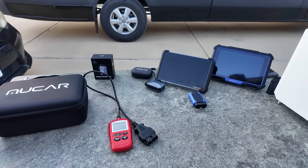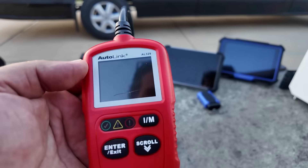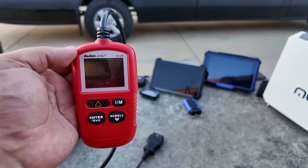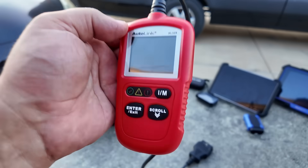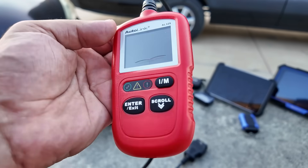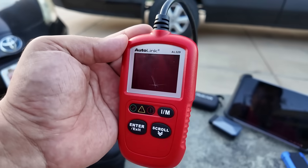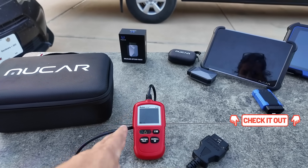This is an OBD2 reader — these cost about $30. This particular one is amazing because it has an IM button, so when I'm driving it will keep beeping until the monitors are all ready. It does that by auto-refreshing every 10 seconds. I absolutely love this and I'll leave you guys a video review of it. As long as you know how to use it, it's great.